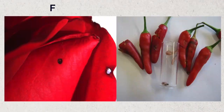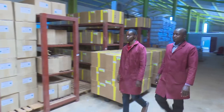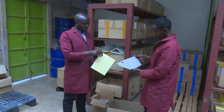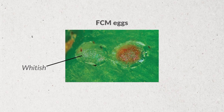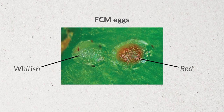Wesley Cherriot, the training manager at Real IPM, provides the characteristics of the false codling moth. It has a complete metamorphosis life cycle: egg, larvae, pupae, and adult. The eggs are normally whitish and oval in shape, and when they are almost hatching, they turn red in colour.